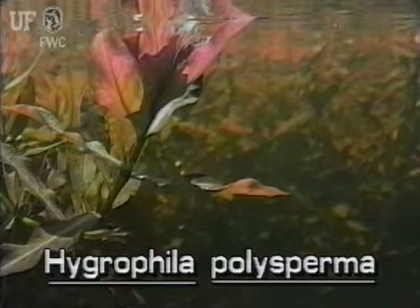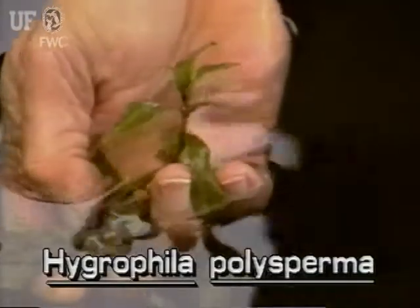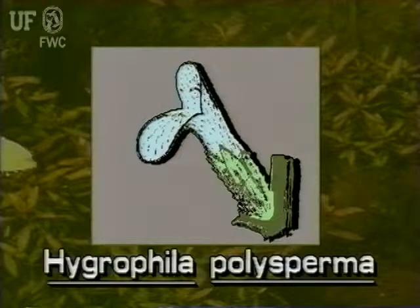East Indian Hygrophila leaves are opposite on the stem. They are an inch and a half long and one half inch wide. The flowers are bluish white to white and have two lips. They grow from the axles where the leaves meet the stems.